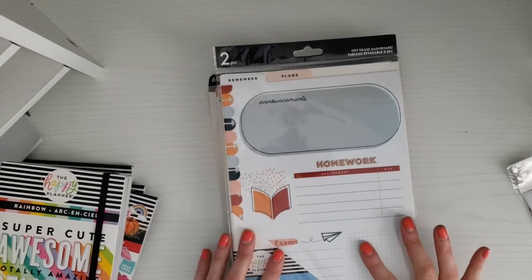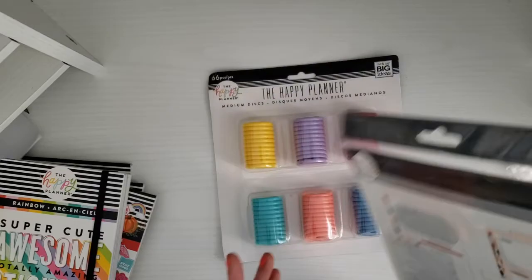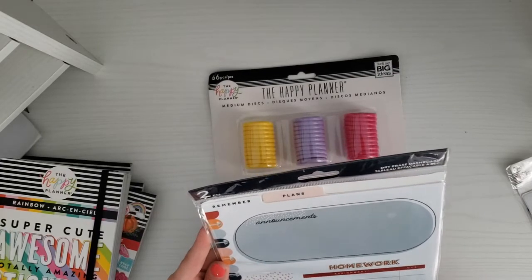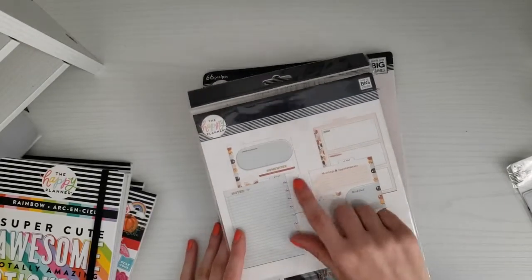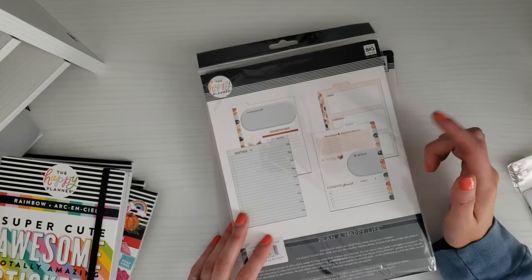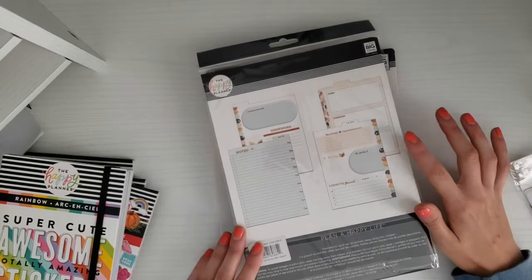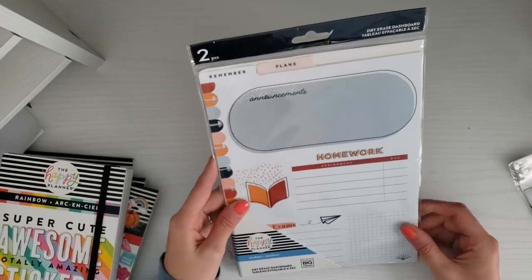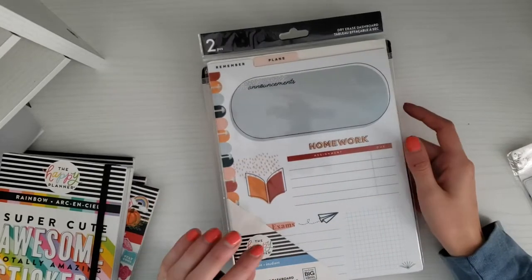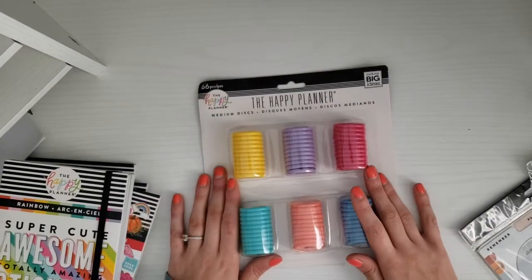Another thing I got to help make me want to use my classic planner more are these dry erase dashboards. They go in your planner and have sections like 'Remember' and 'Plan' at the top, with spots to write noted to-dos, meetings and appointments, to copy, to contact, looking forward, announcements, today, and tomorrow — probably for next week. I'm really excited to use this for school planning.